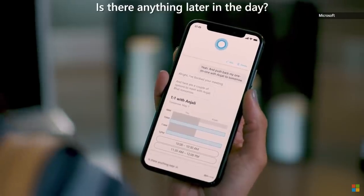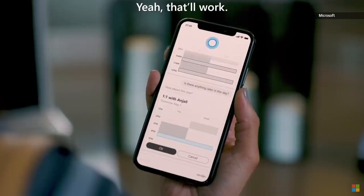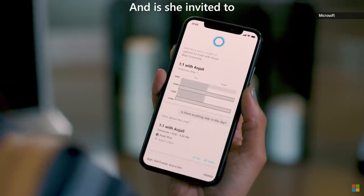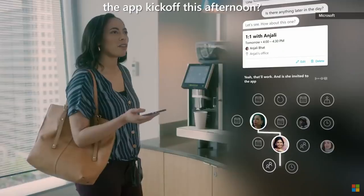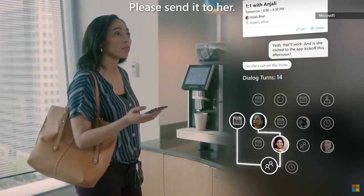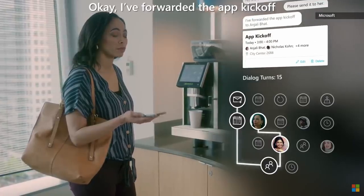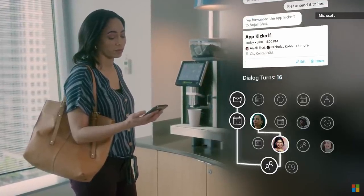Is there anything later in the day? Let's see. How about this one? Yeah, that'll work. And is she invited to the app kickoff this afternoon? No, she's not on the invite. Please send it to her. Okay, I've forwarded the app kickoff to Anjali Bhatt. Great.